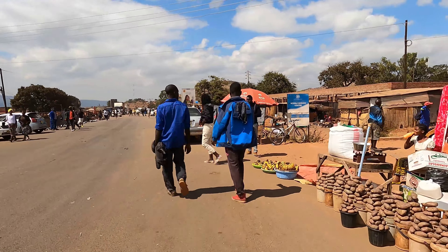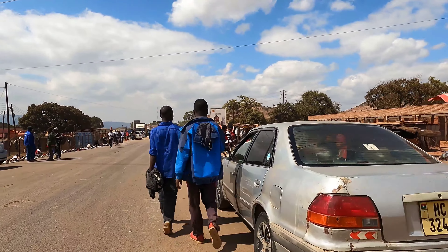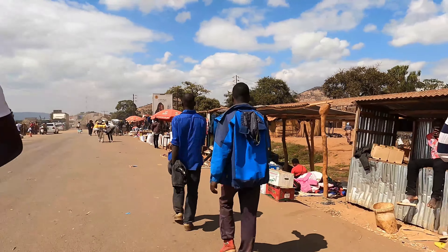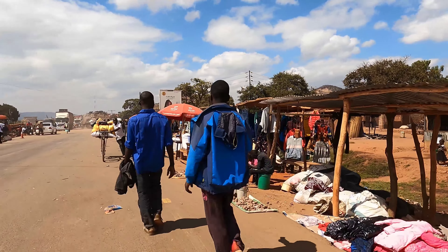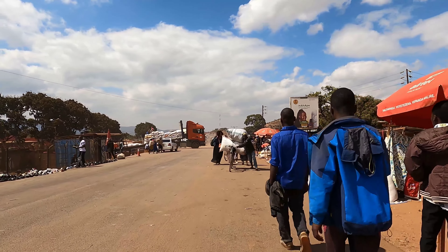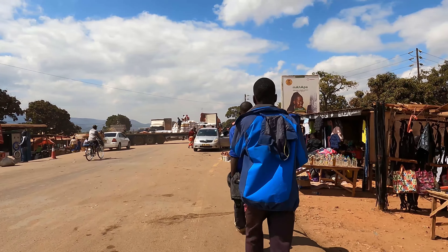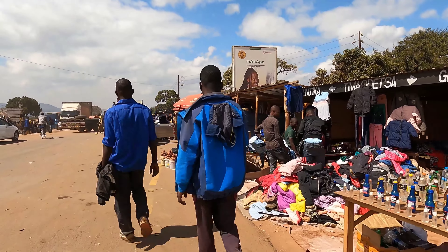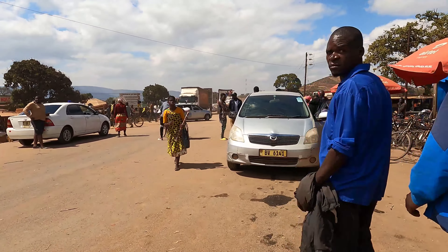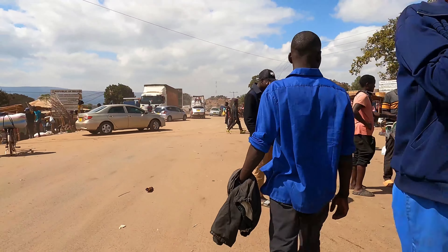I'm enjoying the vlog here — we are now deep into Malawi. You can even see traders selling things. This is where you see real business between Zambia and Malawi. The Mwami-Muchinji border post houses customs and immigration facilities where travellers and goods are processed. Customs officials enforce regulations, conduct inspections, and collect duties and taxes as per the laws of both countries. Immigration authorities ensure proper documentation and control the movement of people between the two countries.